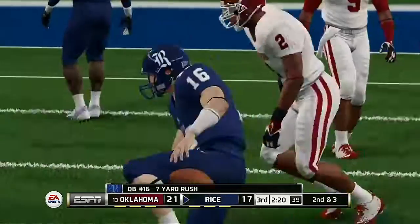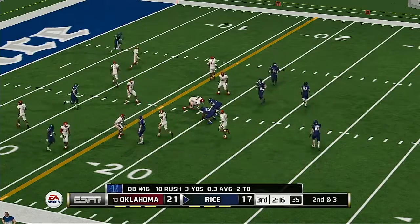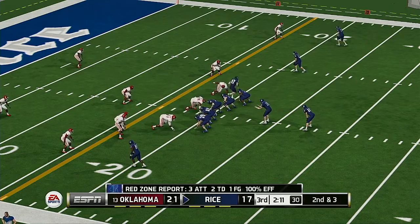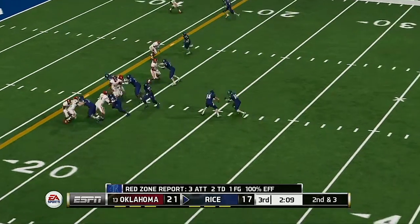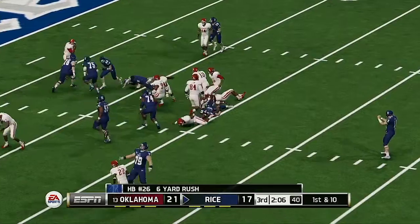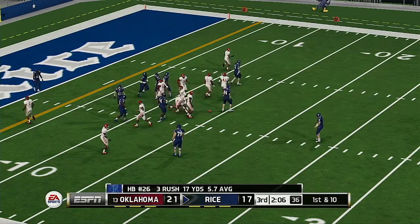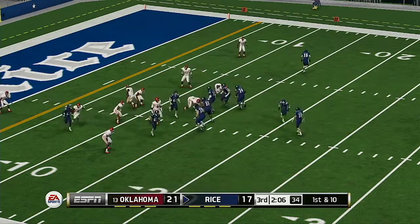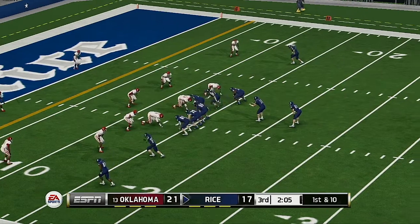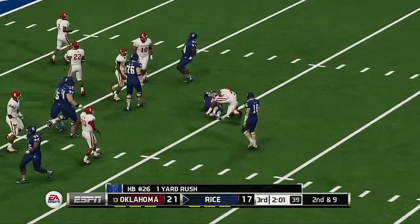Nice run there. Nice runs and he's brought down, leveled at the 13.